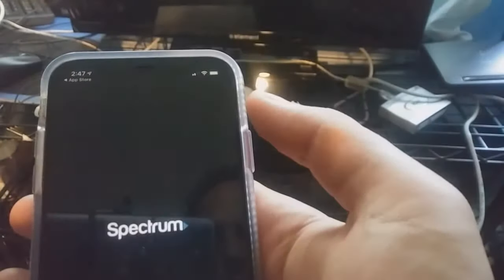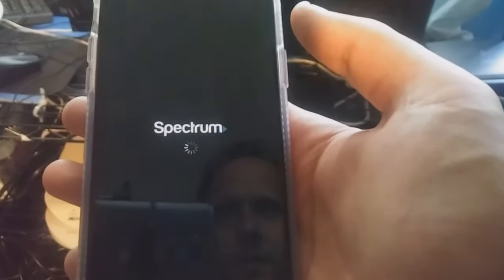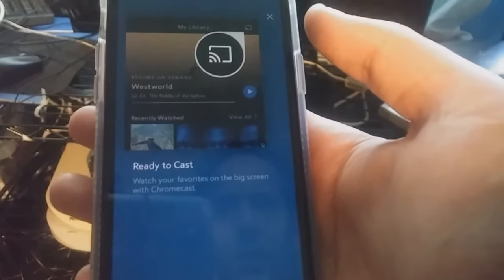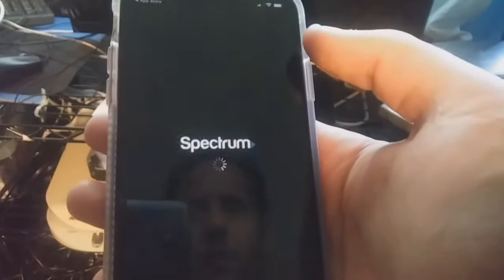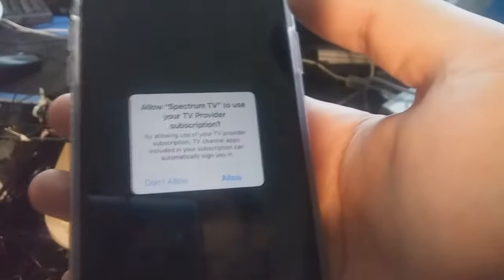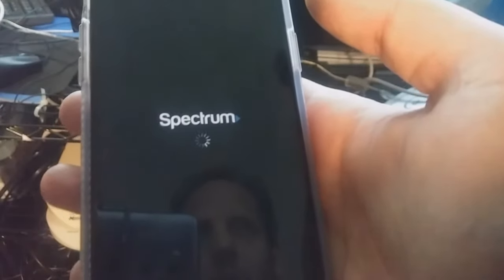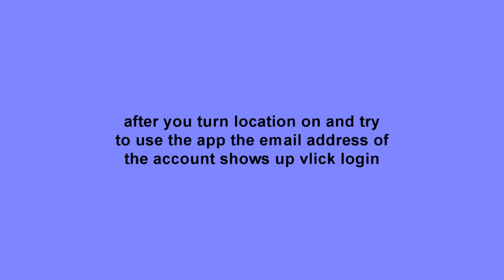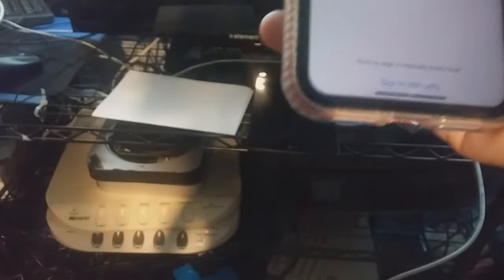I push Open. You can cast it. Here's the thing — you have to have a Spectrum subscription in order for it to work. So we're going to do Allow, and since I have the all-in-one plan...